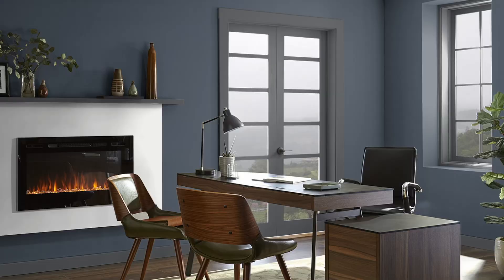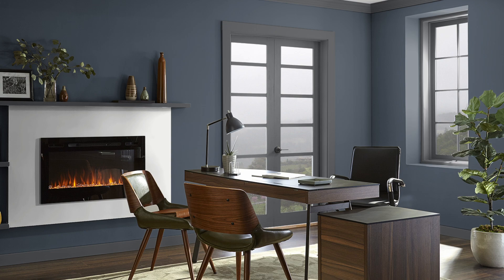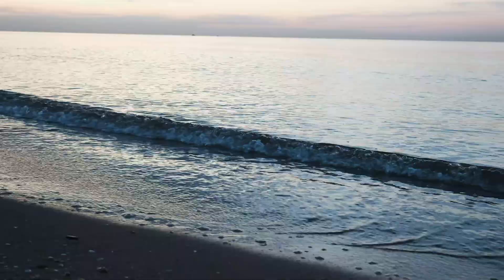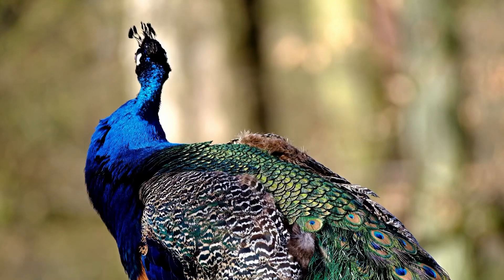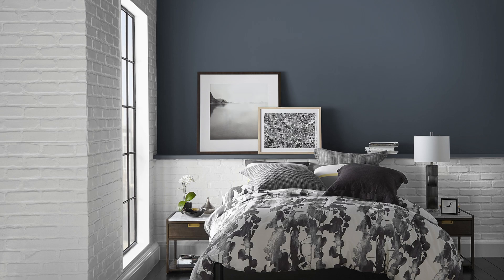Hale Navy specifically has the ability to introduce sleek sophistication to a space just by going with the one paint color, and depending on how much of it you use, you can dial up or dial down the impact it will have. It's also a navy blue that is fairly mellow in terms of its hue — definitely not the most bright or vibrant blue, even though it contains a lot of actual blue colorant, because it's shaded with a dark gray quality as well.